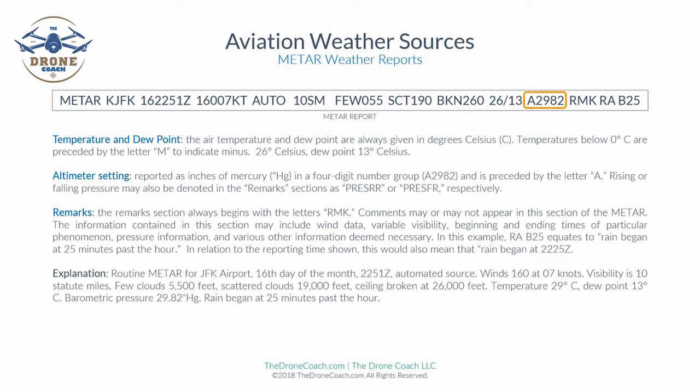Next is the altimeter setting, reported in inches of mercury as a four-digit number group. In this example, it is 29.82 inches of mercury. Rising or falling pressure may also be noted in the remarks section: pressure rising (PRESRR) or pressure falling (PRESFR).